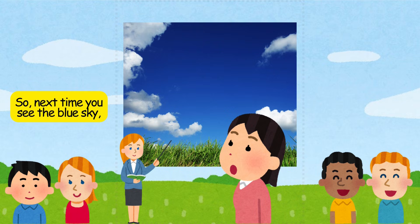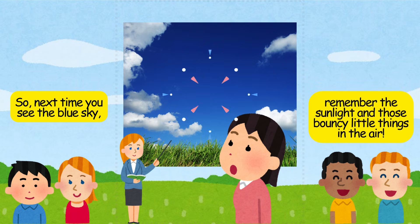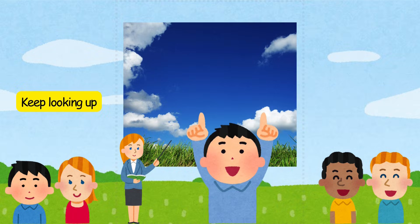So next time you see the blue sky, remember the sunlight and those bouncy little things in the air. Keep looking up and keep wondering.